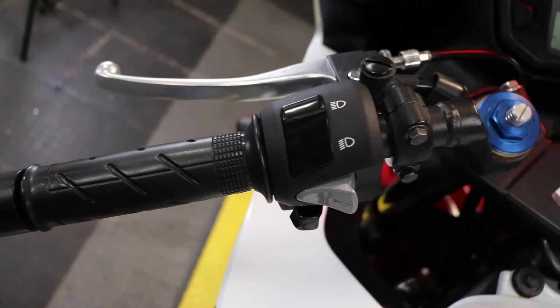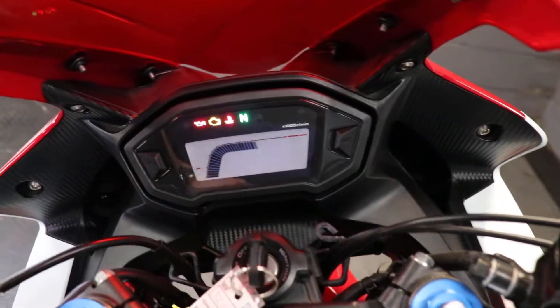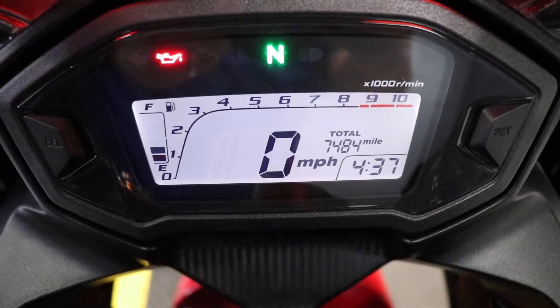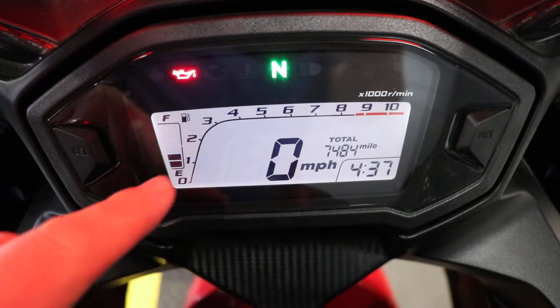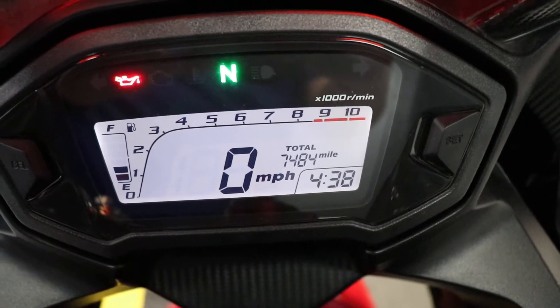Go ahead and take a look at those grips while we're at it. It's going to have a full digital display, so you turn the key on and everything's going to come up. That is LED lighting throughout. Of course, right in the middle is going to be your speedometer. Digital fuel gauge on the left, your tach going across the top, and then right there above the clock is where you see your odometer — 7,484.